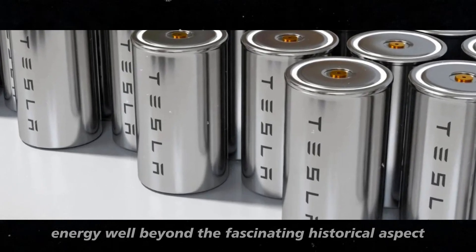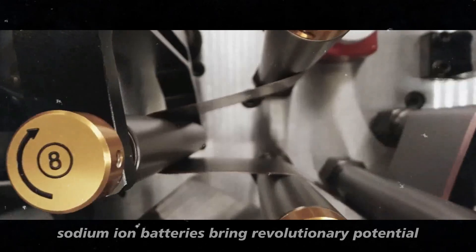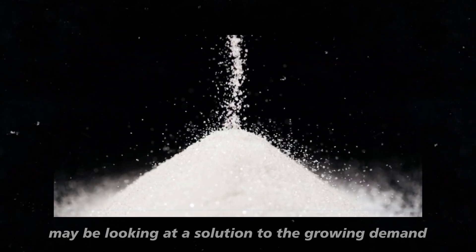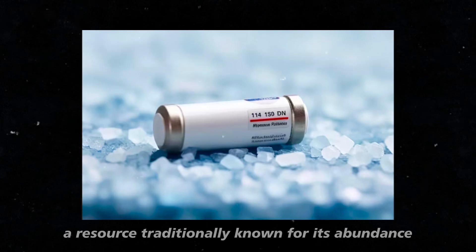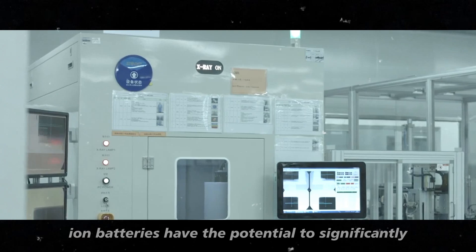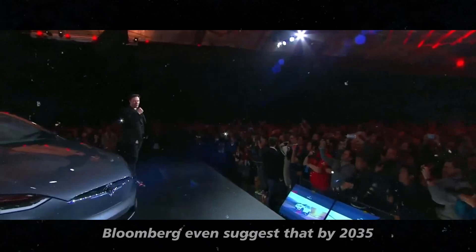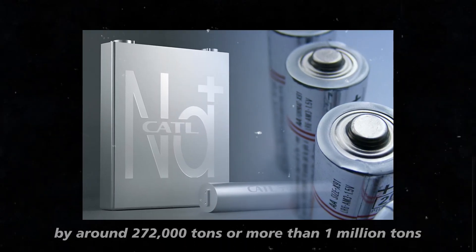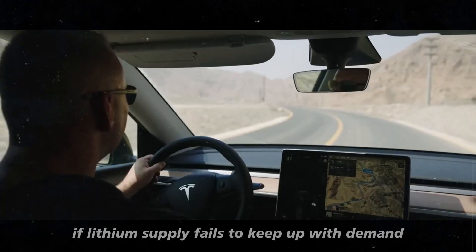Beyond the fascinating historical aspect, sodium-ion batteries bring revolutionary potential. These recent innovations indicate that we may be looking at a solution to the growing demand for batteries, especially when it comes to lithium. The really exciting part is that sodium-ion batteries have the potential to significantly reduce the demand for lithium. Bloomberg even suggests that by 2035, sodium could reduce lithium demand by around 272,000 tons, or more than a million tons if lithium supply fails to keep up with demand.